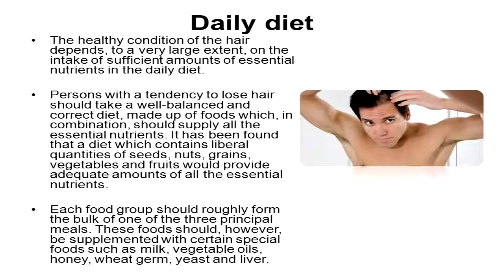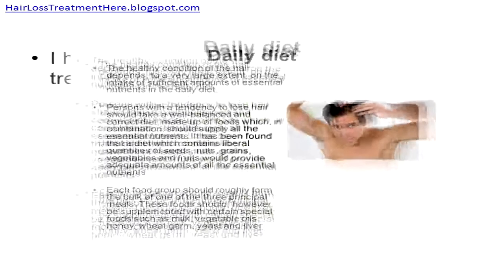Daily diet: the healthy condition of the hair depends to a very large extent on the intake of sufficient amounts of essential nutrients. Persons with a tendency to lose hair should take a well-balanced diet made up of foods which in combination supply all the essential nutrients. A diet containing liberal quantities of seeds, nuts, grains, vegetables, and fruits would provide adequate amounts of all essential nutrients. Each food group should roughly form the bulk of one of the three principal meals, supplemented with special foods such as milk, vegetable oils, honey, wheat germ, yeast, and liver.